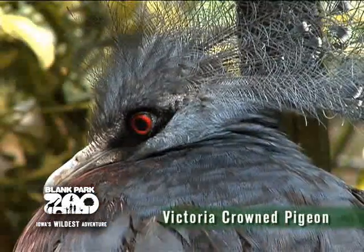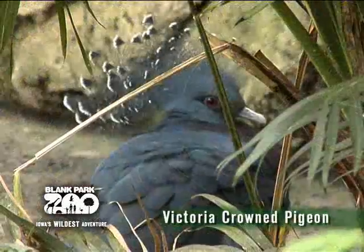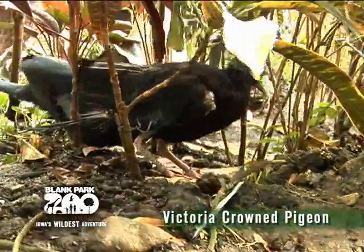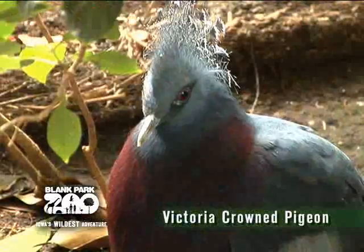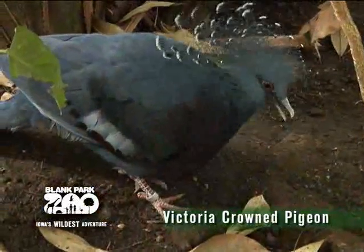The Victoria crowned pigeon is the largest bird in our Discovery Center, so it should be fairly easy to spot. It is one of three similar species of crowned pigeons and can be found in the lowland and swamp forests of northern New Guinea and surrounding islands. This pigeon has powdery blue feathers on their bodies, with red eyes and a maroon breast, and a lighter shade of blue on the wings and tips of their tail feathers.